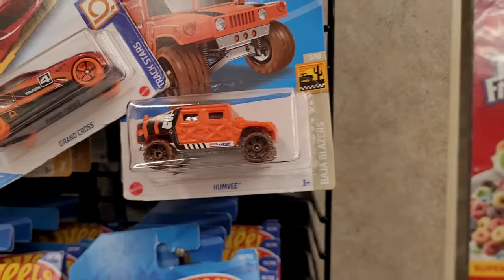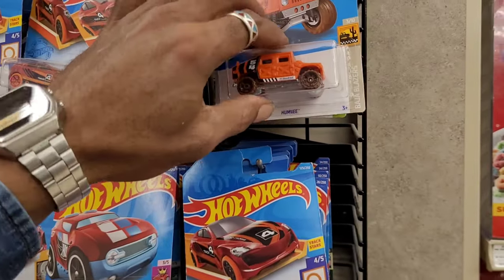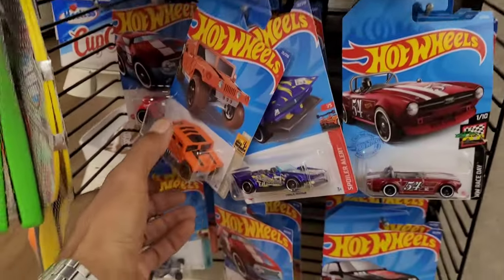Oh, I thought that was the Jeep, but it's not — it's the Hummer.